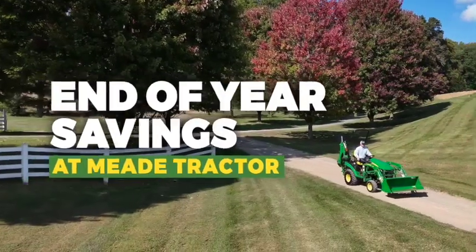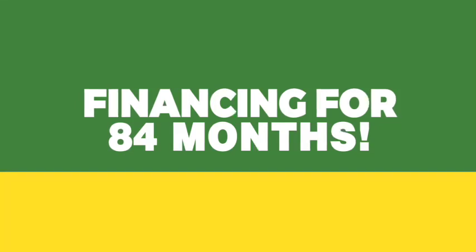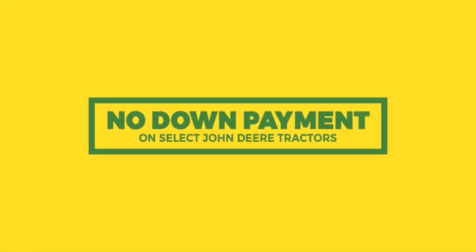Take advantage of end-of-year savings now at Mead Tractor. Financing for 84 months and no down payment on select John Deere tractors.